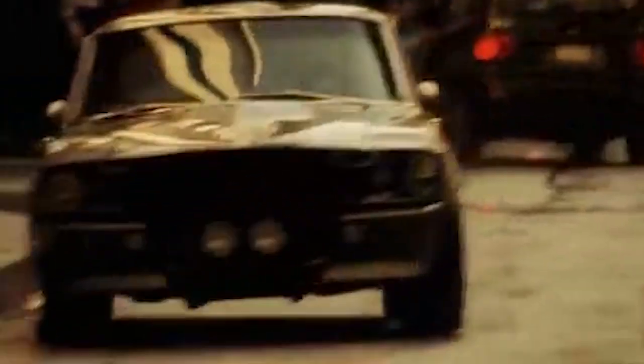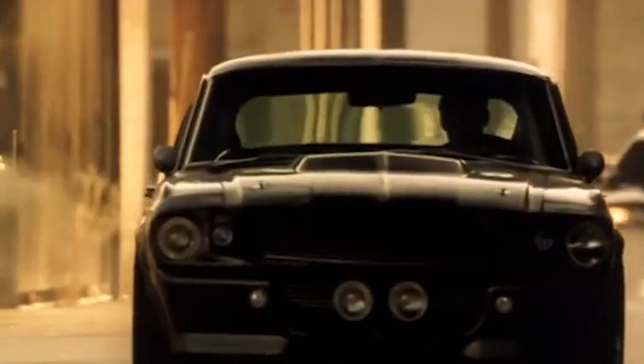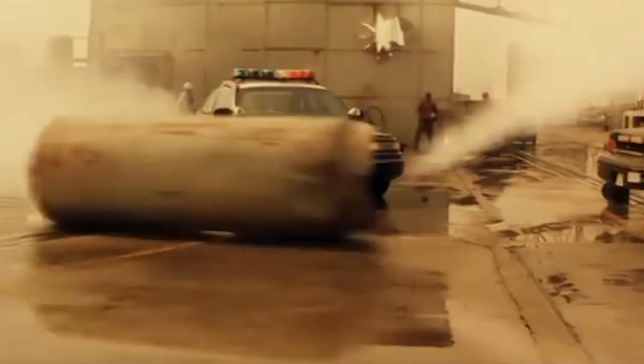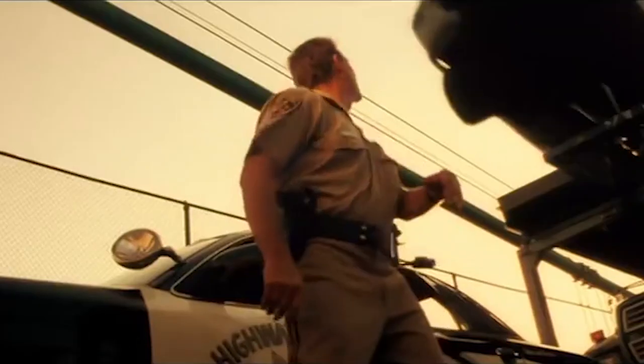Number 5 is this epic car chase from Gone in 60 Seconds from the year 2000. Nicholas Cage is back at it, sweet-talking his way around the police in one of the most famous Mustangs of all time — a 1967 Shelby GT500 Fastback named Eleanor. This car is a masterpiece, and watching it being thrashed around a construction site is heart-wrenching. We get a lot of intense close calls, some seriously cool wrecks, right up to where the car gets stuck in traffic and launches off a tilted flatbed.